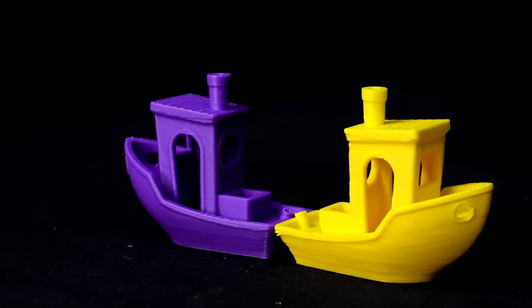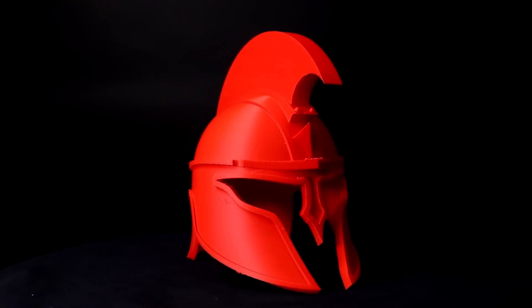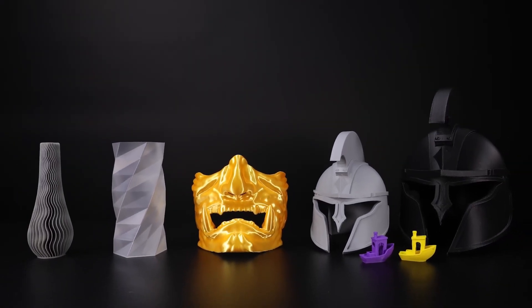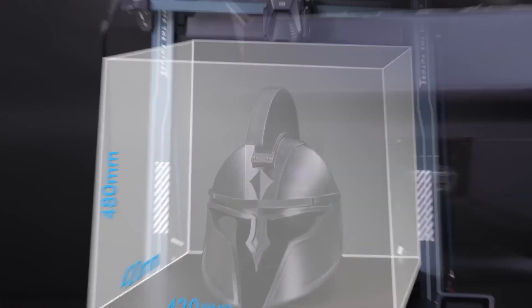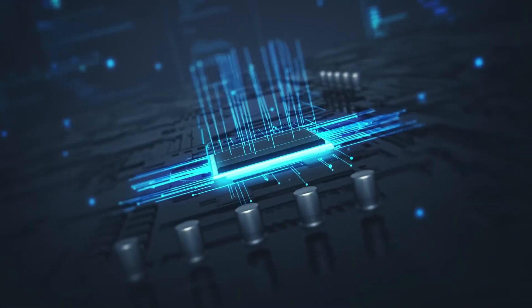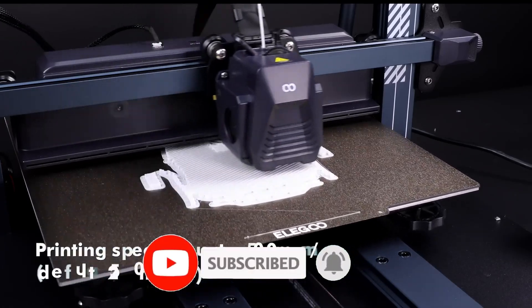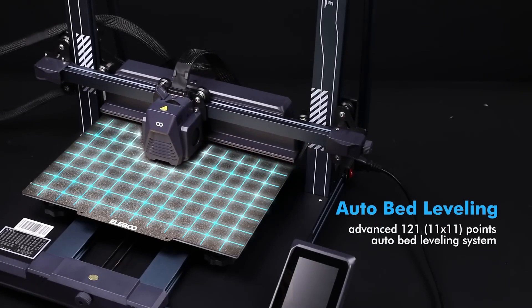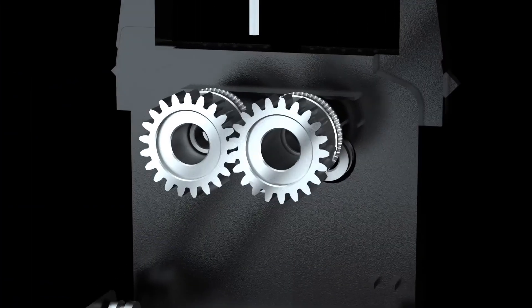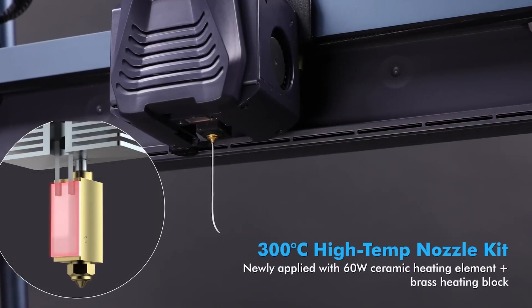Moreover, the Neptune 4 Plus supports a wide range of filament types including PLA, ABS, PETG, and more, offering versatility for different printing needs. Its improved cooling system ensures that prints maintain structural integrity, reducing the likelihood of warping or other common issues. Additionally, the printer is equipped with power recovery, which allows it to resume printing after a power outage, and a filament sensor that detects when the material runs out. These functionalities enhance the reliability and convenience of the printing process.